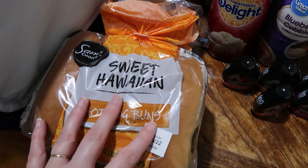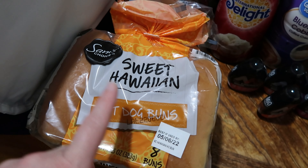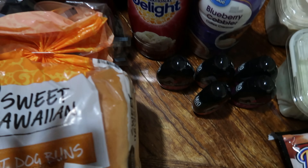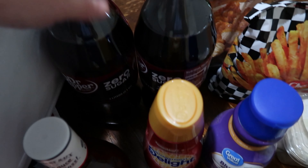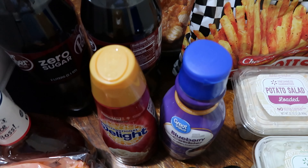My youngest found these — we were looking for hot dog buns to go with our hot dogs and she found the sweet Hawaiian ones, the Sam's Choice brand. I don't see them in any other store so we decided to splurge and do those for our hot dog buns this week. One bottle of barbecue sauce to go with some smoked sausages we found in our stock freezer. Two Dr. Pepper zeros for Matt — he's the only one that drinks caffeinated carbonated beverages.